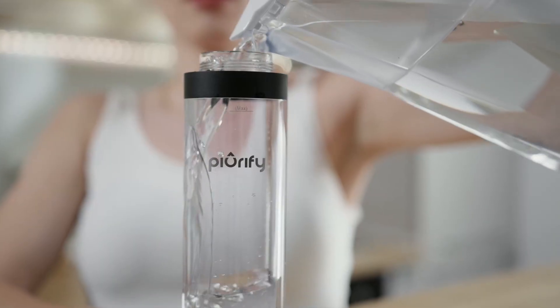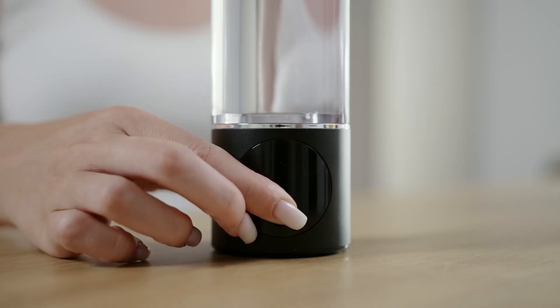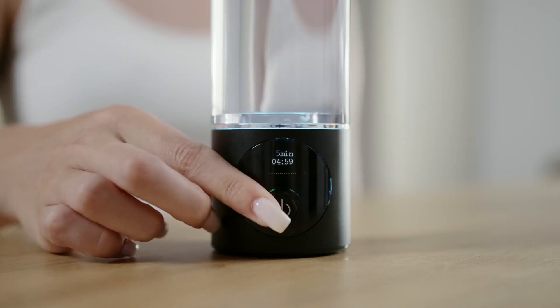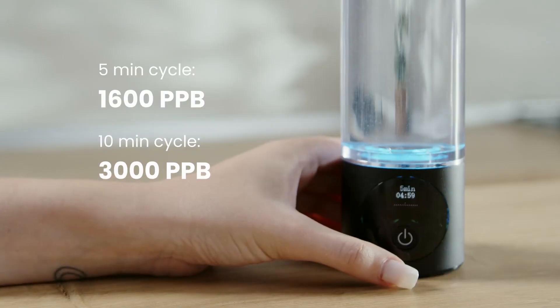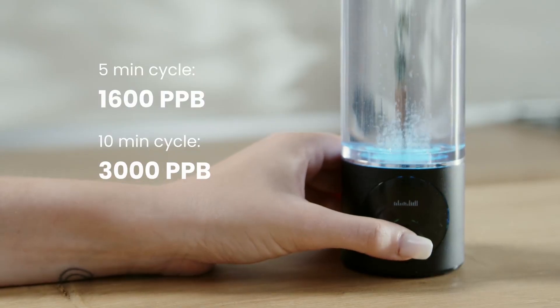Remember, hydration isn't just about water — it's about what's in that water. Hydrogen's potential to reduce inflammation, sharpen focus, and speed up recovery is backed by over 1,000 peer-reviewed studies.